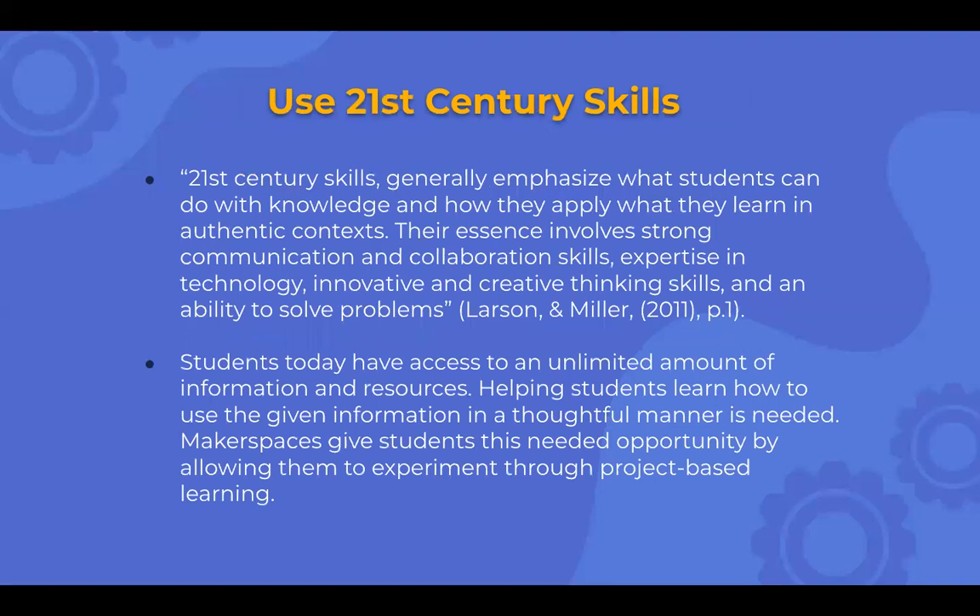For makerspaces and 21st century skills: these skills generally emphasize what students can do with knowledge and how they apply what they learn in authentic contexts. Their essence involves strong communication and collaboration skills, expertise in technology, innovative and creative thinking, and the ability to solve problems. The more I've been teaching, the more I think about what I'm trying to give my students — the big takeaway is that they leave my class with stronger creative thinking and ability to solve problems, along with the confidence to go into something and figure it out. I think using a makerspace allows all those skills to be present because of the way a makerspace is designed.